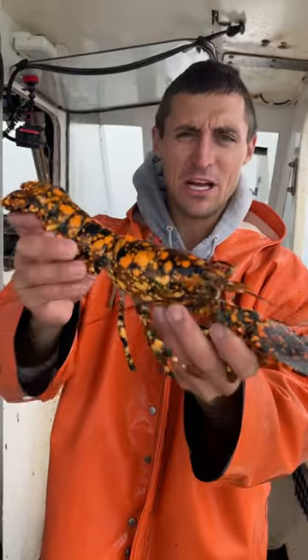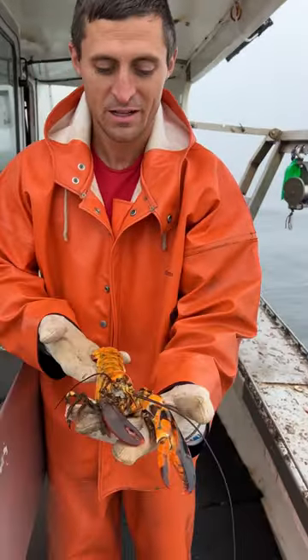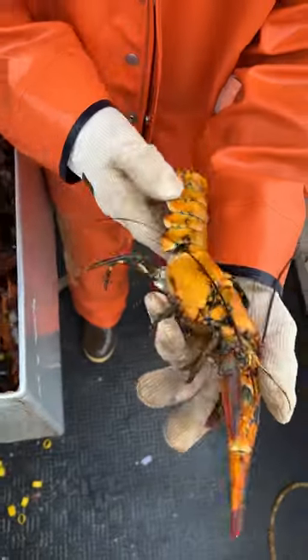Number four is an interesting colored lobster with a bunch of yellow spots all over it. Number four is also a yellow calico lobster — mostly all yellow. Really cool.